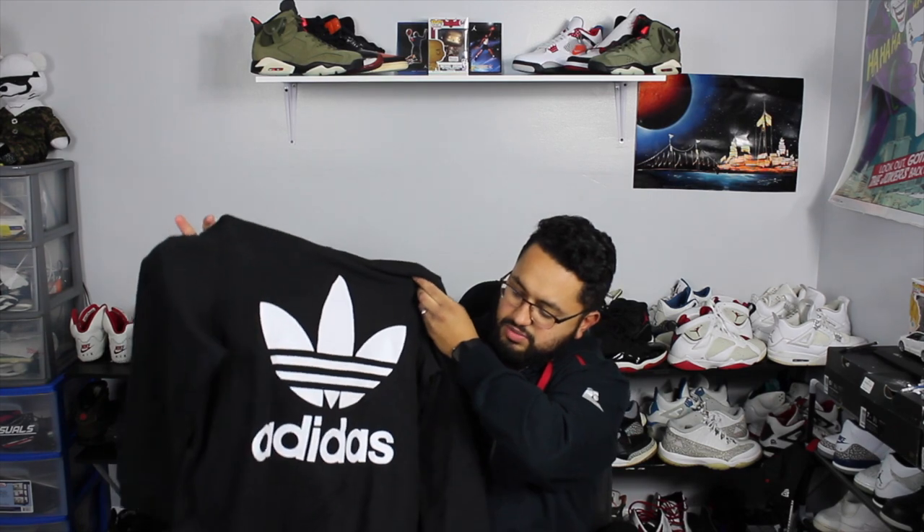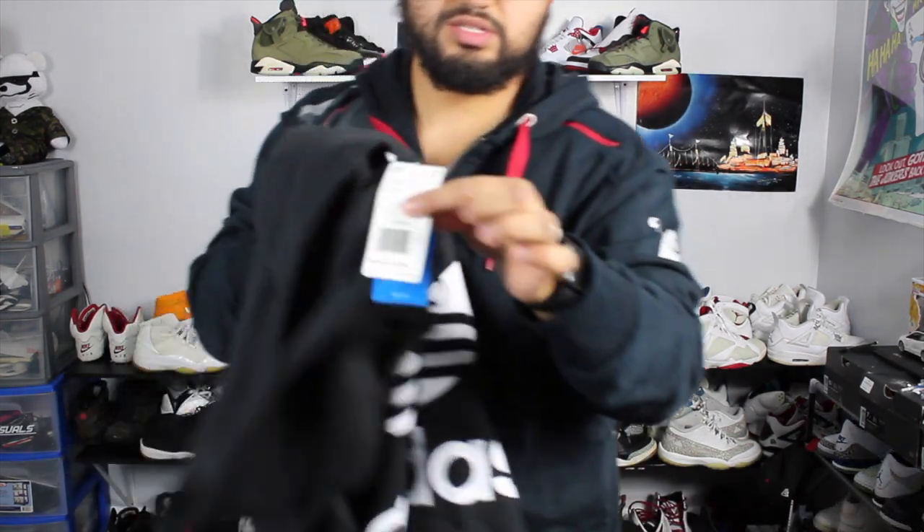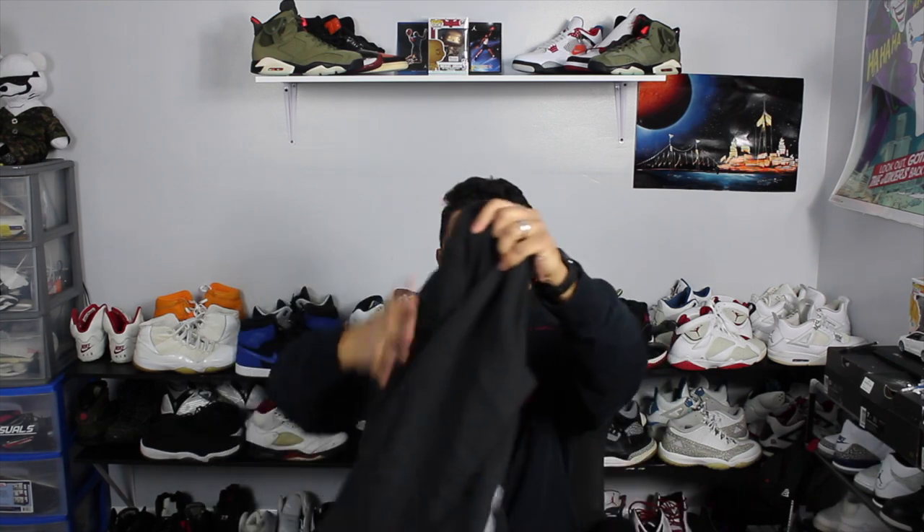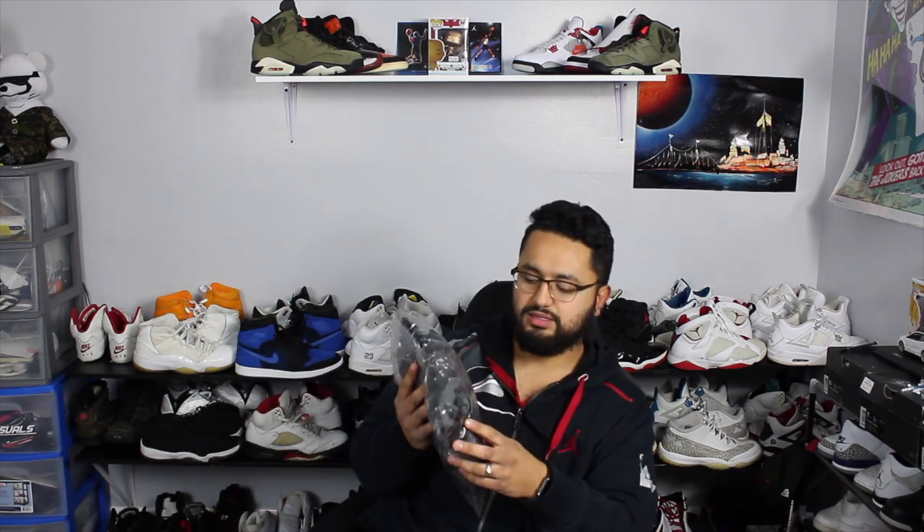Next is a classic Adidas hoodie with a white oak leaf on there — not too bad. This is a gift so I'm not going to try it on. Pretty basic, retail is $70, I paid like $35 to $37 after tax. You can kind of see it — not too bad, pretty good.